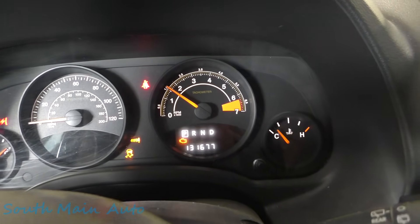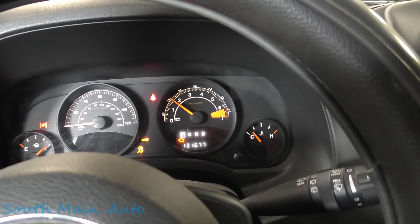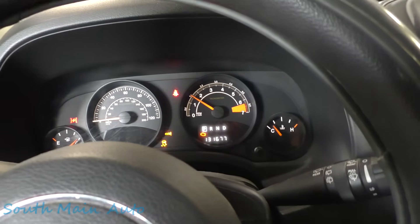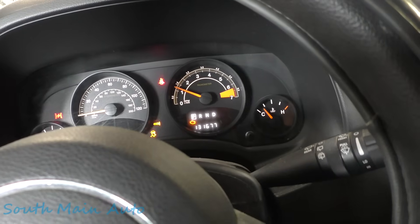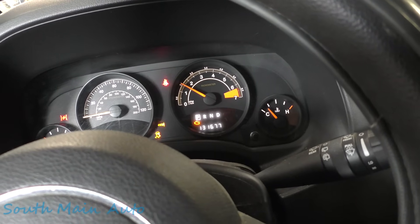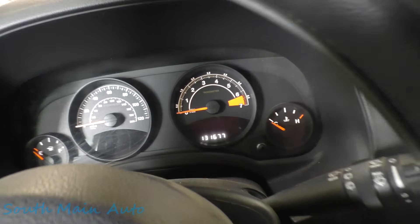It went up to about 1500 RPM. It does take a little throttle input - feels like it's misfiring though. Until you put it in gear, then it smooths out. I swear that's misfiring - I'm going to shut her off here.